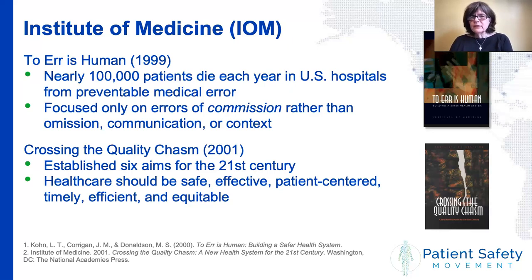'To Err Is Human' was followed in 2001 by a second IOM report called 'Crossing the Quality Chasm,' which laid out a roadmap for improvement, focusing on six aims to make care safe, effective, patient-centered, timely, efficient, and equitable. These are now called the STEEP aims — S-T-E-E-P, with three E's — to make them easier to remember.